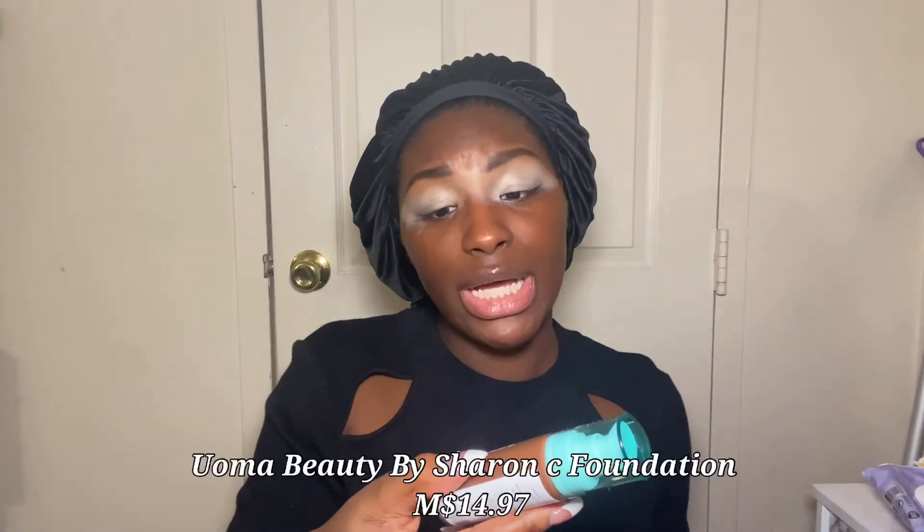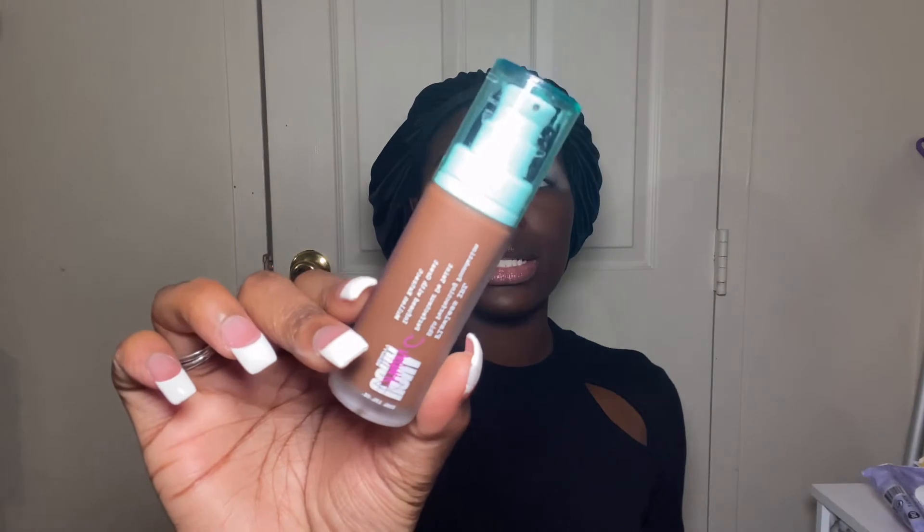For foundation, I am so late on this but I cannot find my shade in stores. I went ahead and picked it up hoping it would match. This is the UOMA Beauty by Sharon C the Flawless IRL Skin Perfecting Foundation in shade Black Pearl T1. I did about three pumps on the back of my hand and I'm going to use a foundation brush for this.